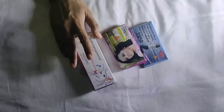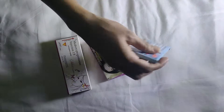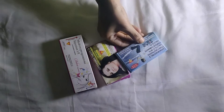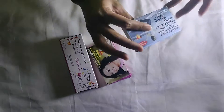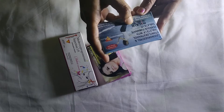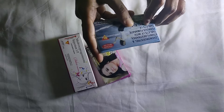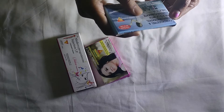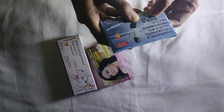This is the oral contraceptive method. The first medicine is Mala-N. Mala-N is an oral pill method of contraception, available as a government supply free of cost. The composition of Mala-N tablets is levonorgestrel and ethinyl estradiol. This is also used as a contraceptive medicine, and it also contains iron tablets.